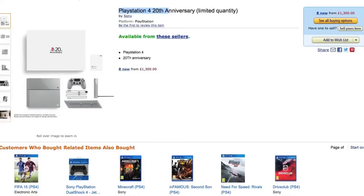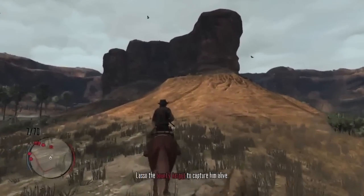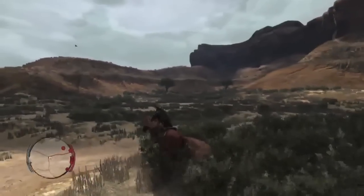They go for about £1,000 to £1,500 at the moment. That could rise in the future when they become less available on eBay, but why do they keep coming out with these custom, limited edition consoles?